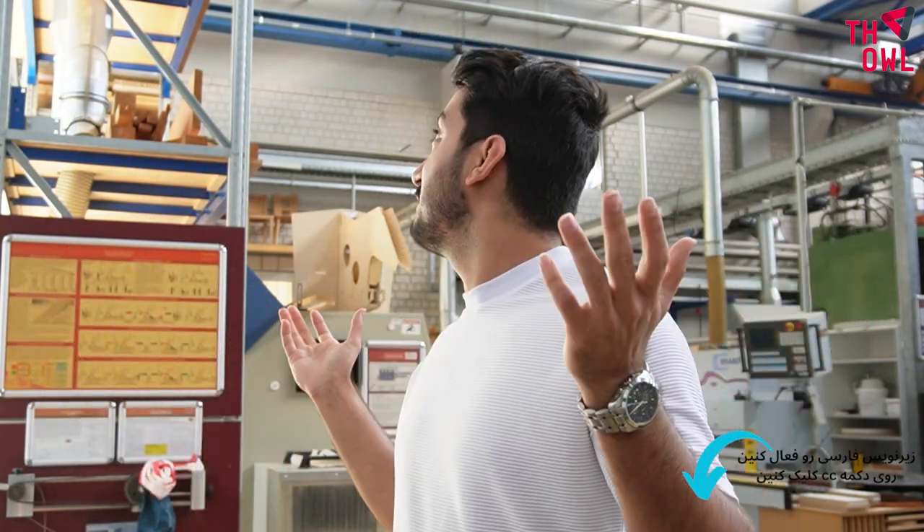Hello and welcome back to another video introducing Oval University. In this video we will have a look at FabLab, the place where I'm standing right now. Let's have a look.